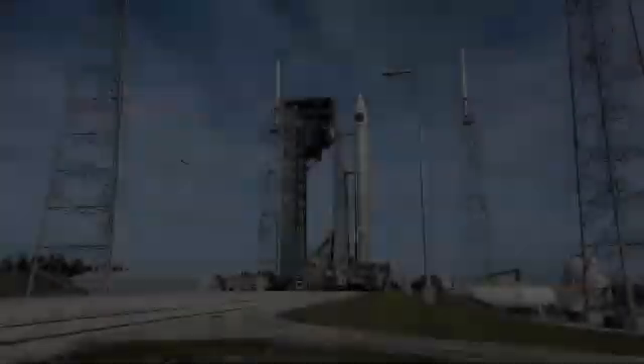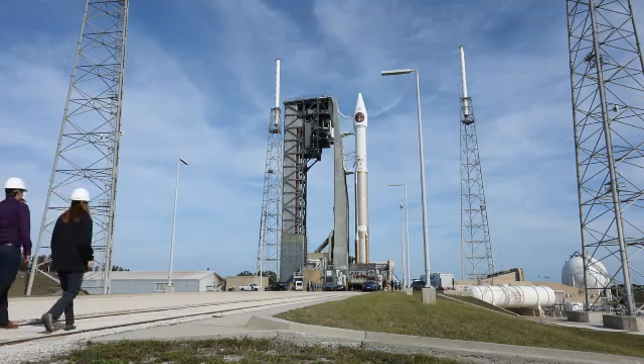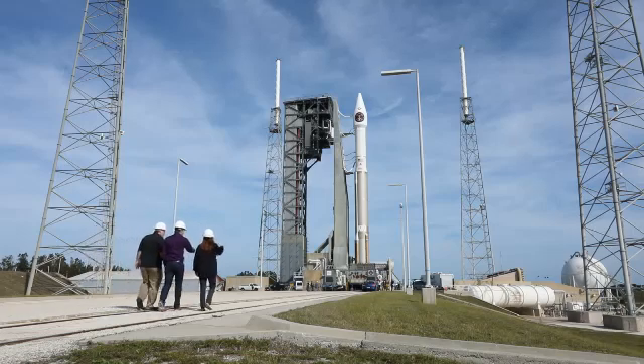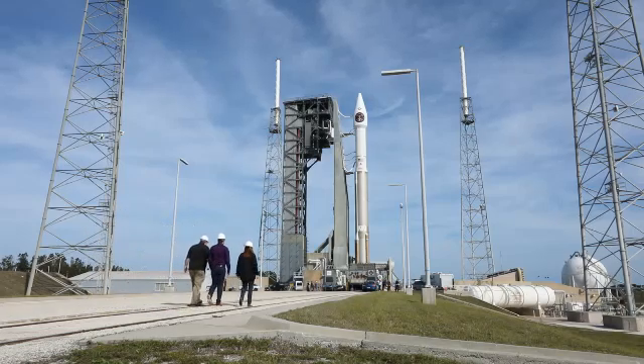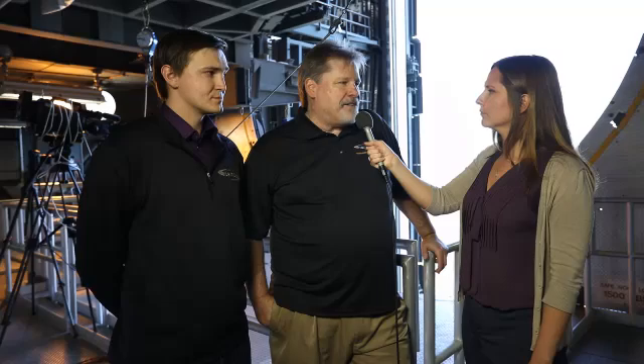Cameron, do you know where on that configuration behind us the satellite is actually placed? Right below the nose cone, where the SIBRS logo is. About how big is the satellite? Dry, it's about 5,000 pounds, and once it's fueled it'll be about 10,000. The SIBRS satellite goes to geosynchronous orbit, which is about 22,000 miles above the earth — roughly three and a half to four times across the United States.